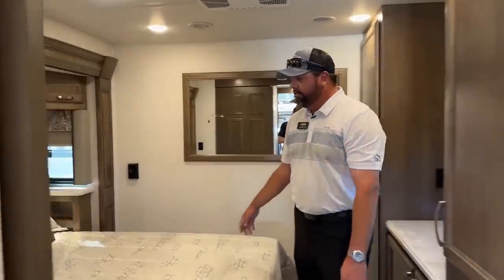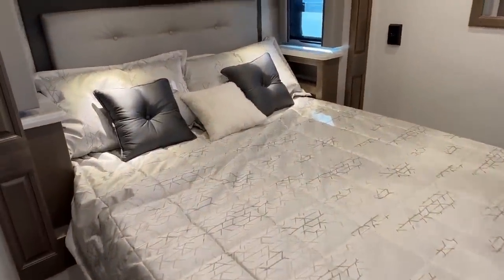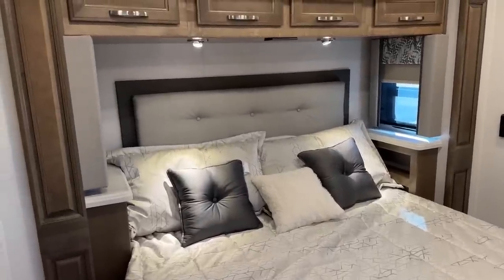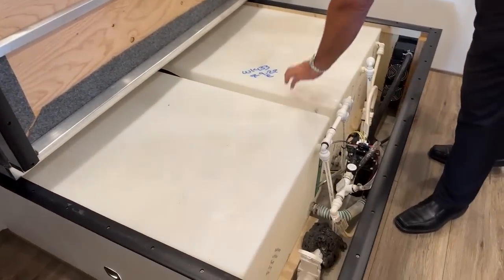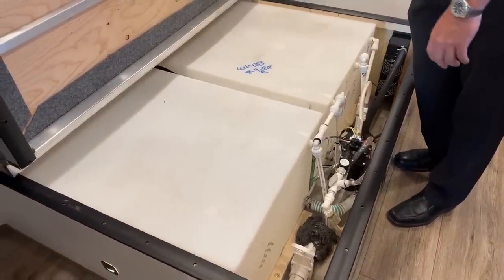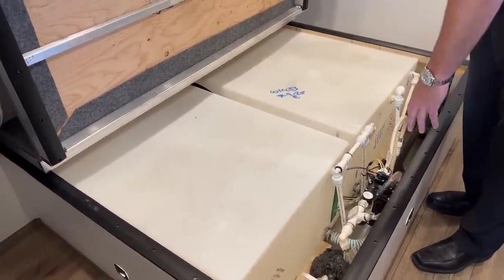Back here in the bedroom we've got, I believe it's 72 by 76, an RV king size bed. It does have 150-gallon fresh water tanks — a 75-gallon tank on each side connected together — so 150 gallons of fresh water inside the living quarters. Your water pump is located here along with your low point drain line.